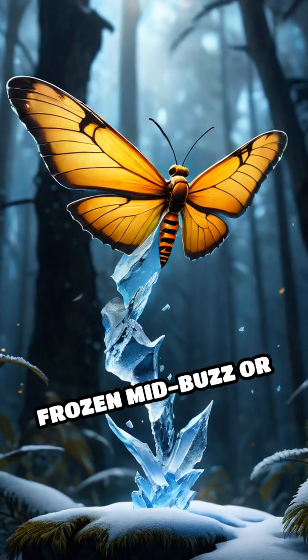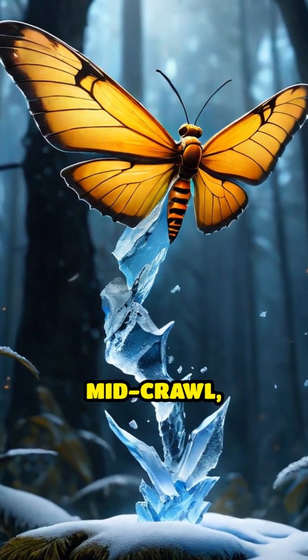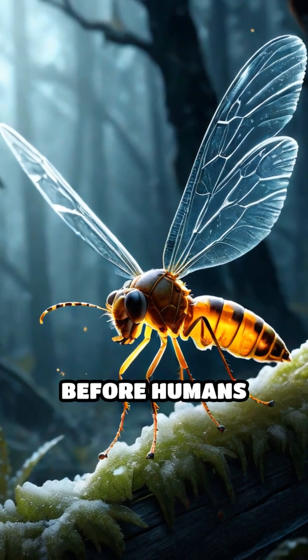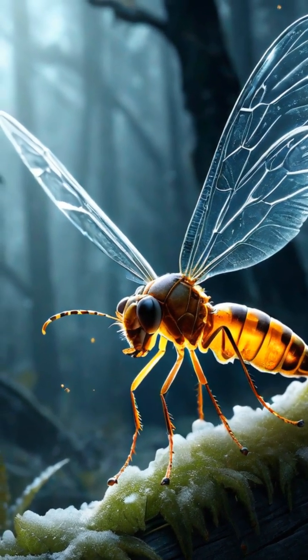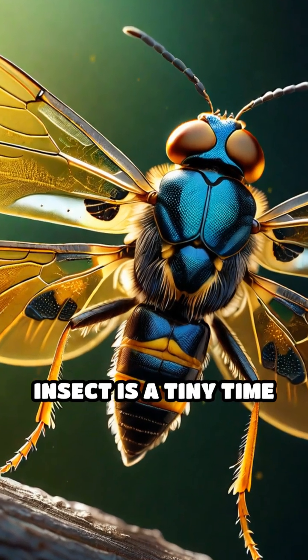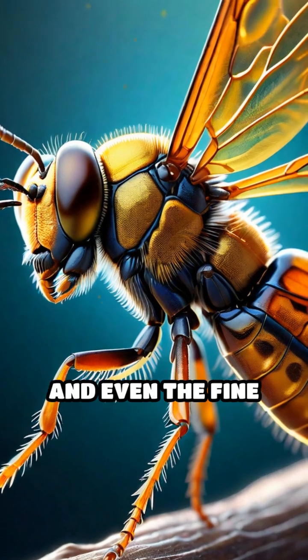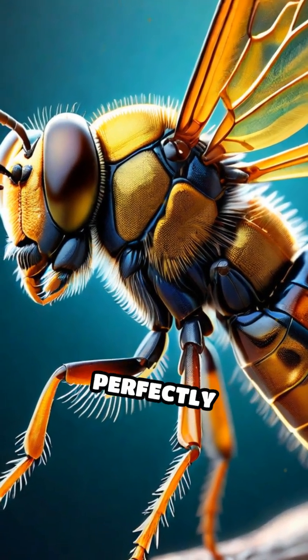These moments, frozen mid-buzz or mid-crawl, offer a vivid snapshot of life from epochs long before humans appeared. Each amber-encased insect is a tiny time traveler, its delicate wings, antennae, and even the fine hairs on its legs perfectly preserved.